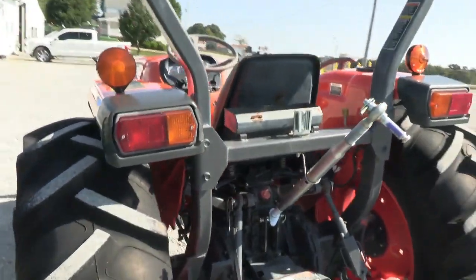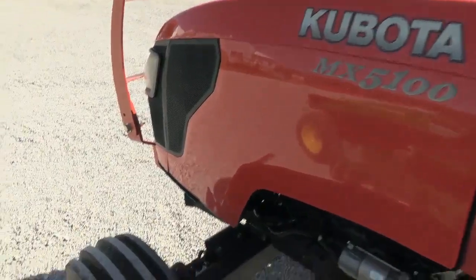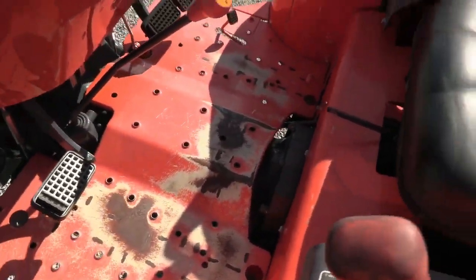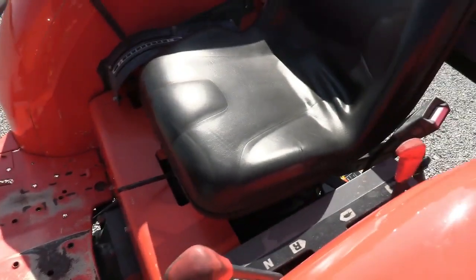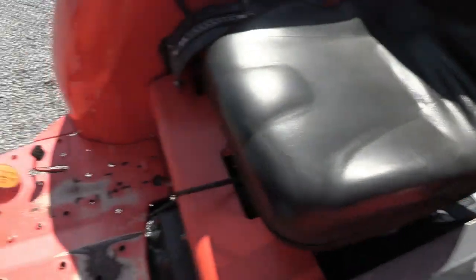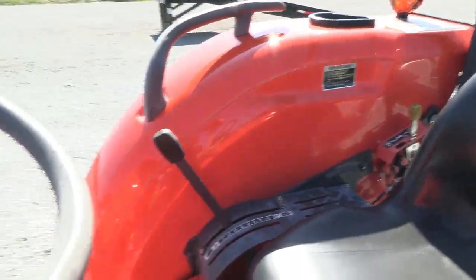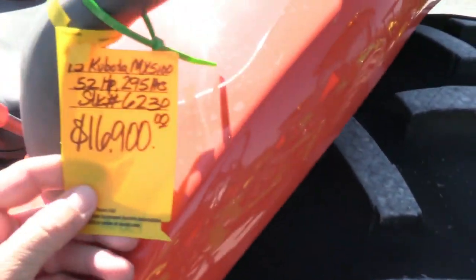You can see some paint off the floorboard there, but overall very, very nice tractor. Has a shuttle transmission — forward/reverse located in this lever, high-low range in the lever back here, and then four gears up here, so you have a total of eight forward and eight reverse speeds. PTO and three-point controls are located to the right.